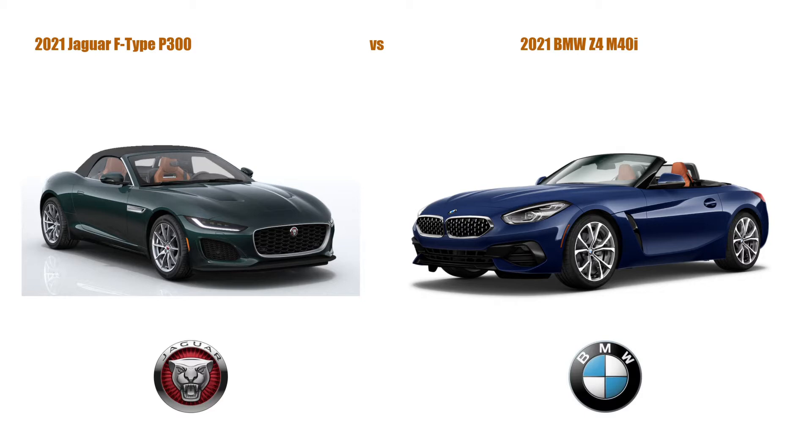If you are in the market for a convertible sports car, you should consider the 2021 Jaguar F-Type, which is on the left, and the 2021 BMW Z4, which is on the right. These vehicles make for a fun-filled weekend adventure.